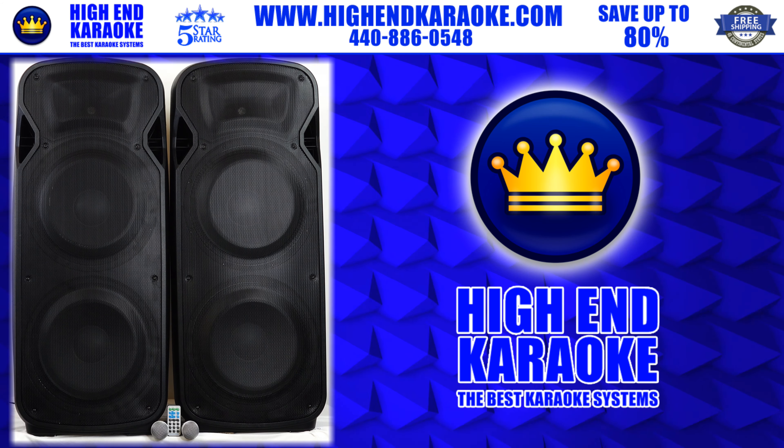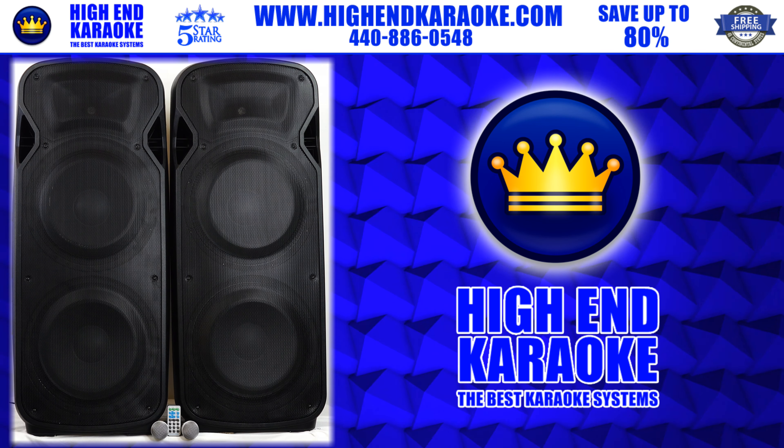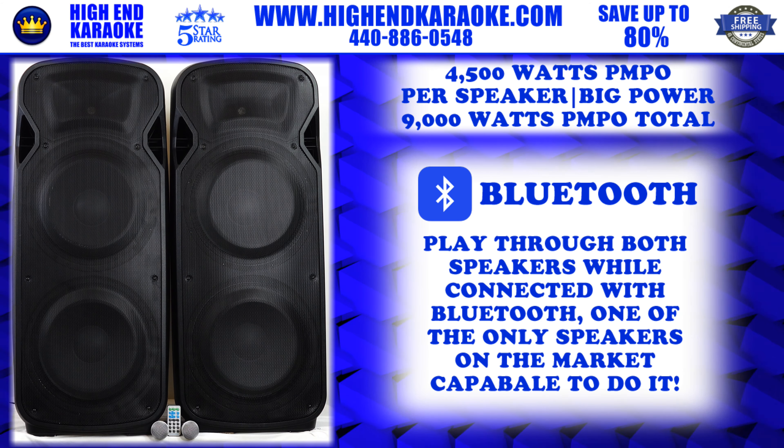Welcome everybody to High-End Karaoke. Thank you for watching our video. We're showing our Pearl Ridge sound gear today. This system is just amazing — this is one of our first videos for High-End Karaoke.